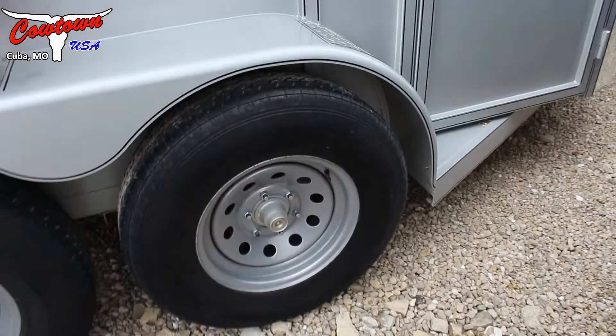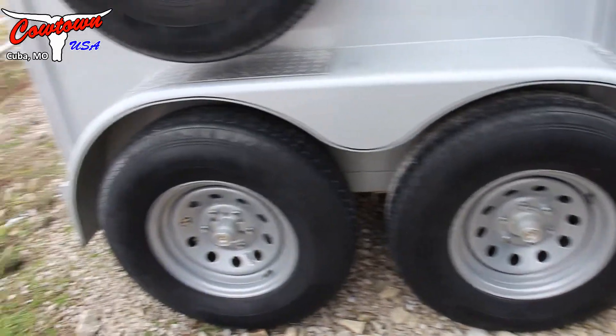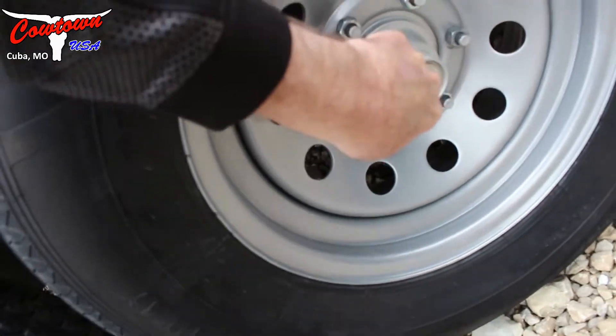It does have a torsion suspension and 16-inch 10-ply radial tires. I'll mention again it has the spare tire. It has easy little axles so you can actually remove this, and you have a grease fitting behind this.